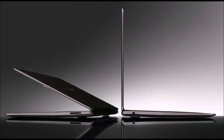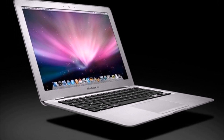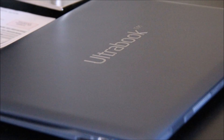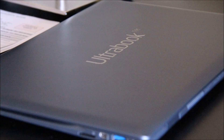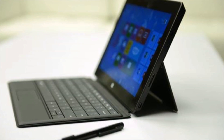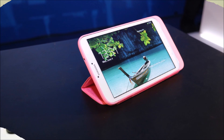Apple has also dabbled in magnetic resonance charging technology in the past, filing a patent for the technology, and rumors did surface that the company may use the charging technology for its iWatch. Intel's whole concept of a totally wireless PC sounds really cool, and it's expected to be unveiled by the second half of 2015. PC systems that will actually use Intel's wireless PC designs will be available to the public by 2016.